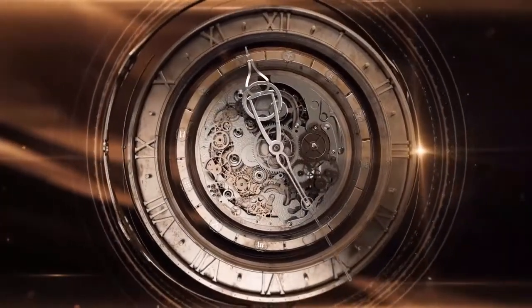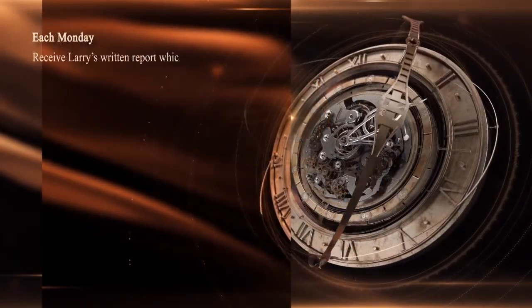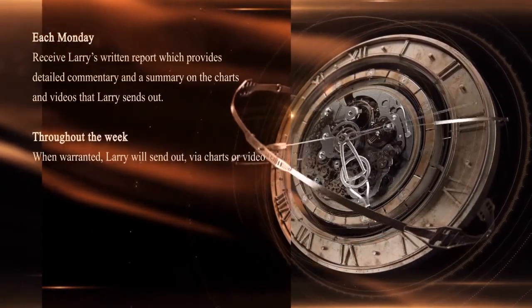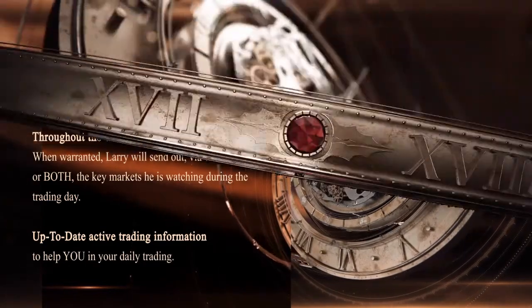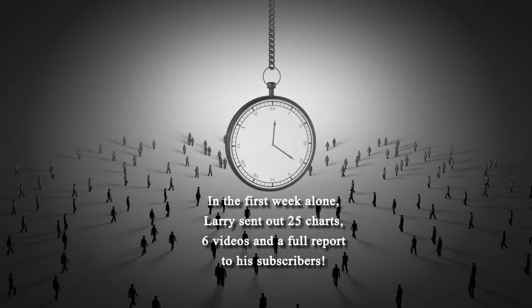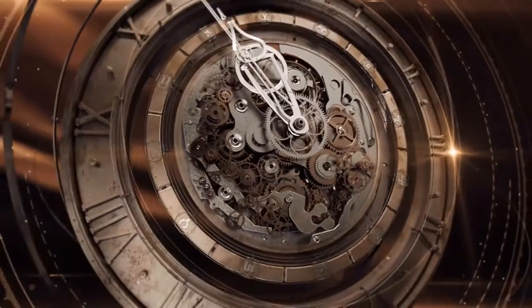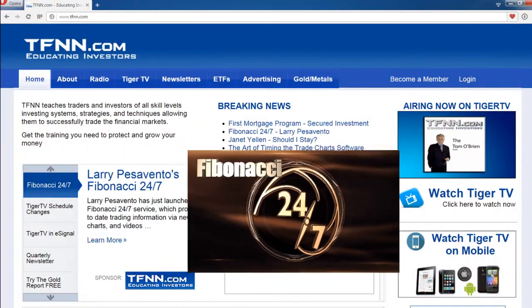Larry Pezzavento has just started his brand-new service, Fibonacci 24-7, and he's already delivering content to his subscribers on a daily basis when the market's open and even on weekends. Each Monday you'll receive Larry's written report that provides detailed commentary and a summary on the charts and videos that Larry sends out. And throughout the week, when warranted, Larry will send out via charts or videos the key markets that he is watching during the day. In Larry's first week alone, he sent out 25 charts, 6 videos, and a full report in just one week. New subscribers can get a full 30-day money-back guarantee. Sign up now to Larry Pezzavento's Fibonacci 24-7 by visiting the front page of TFNN.com.